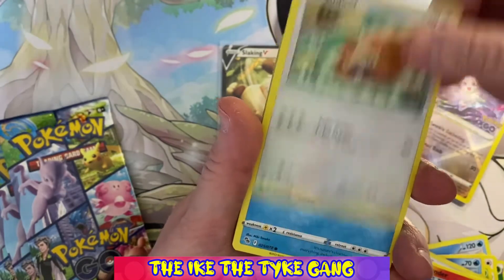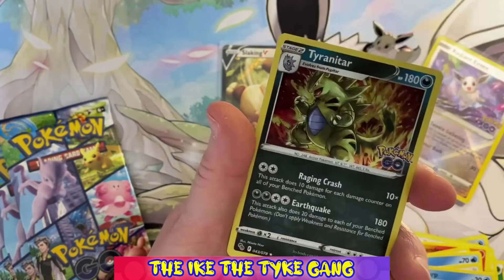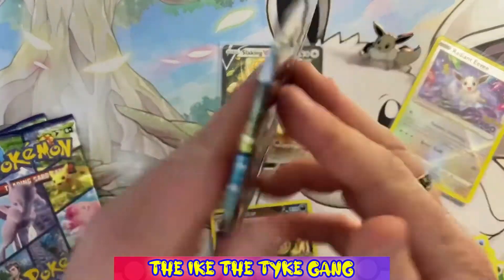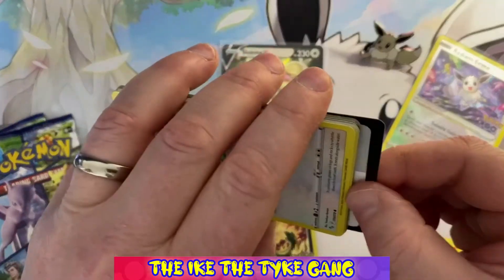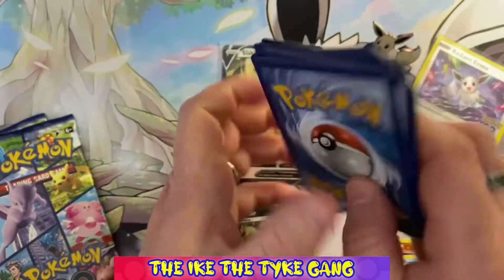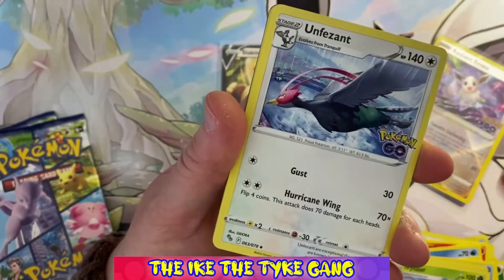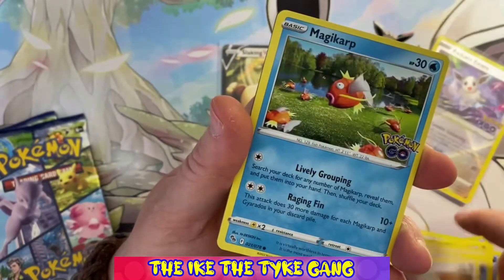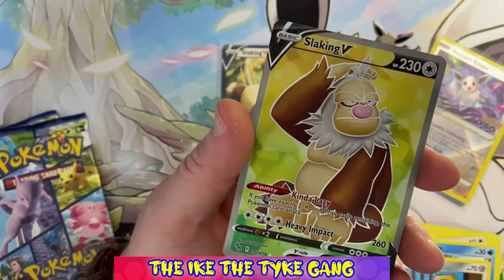Pack two: Bidoof, Wimpod, Pidoof, Magikarp, a reverse Steelix, and a rare Tyranitar holo. You do get a holo or better in every pack, which is nice. I'm pretty sure that Tyranitar isn't one we got in the last opening. What was great about that last box was that every single holo across the 10 packs was completely different, so we made a really good head start on our collection.